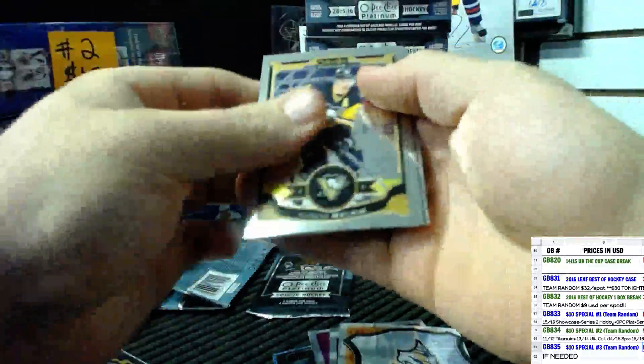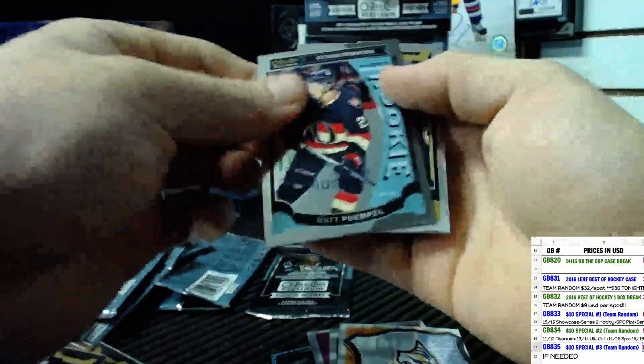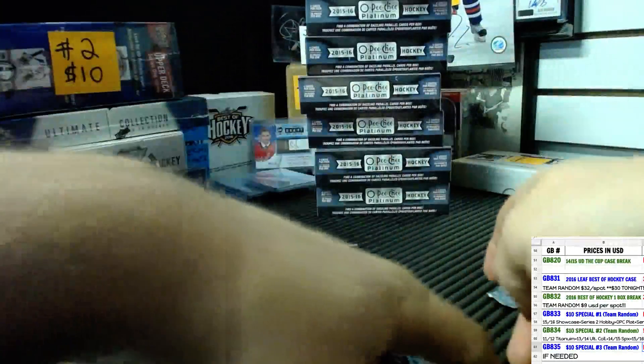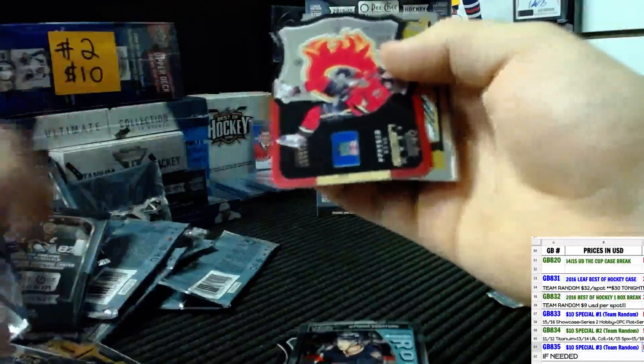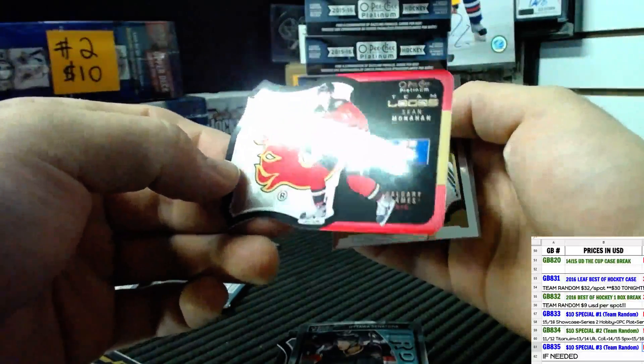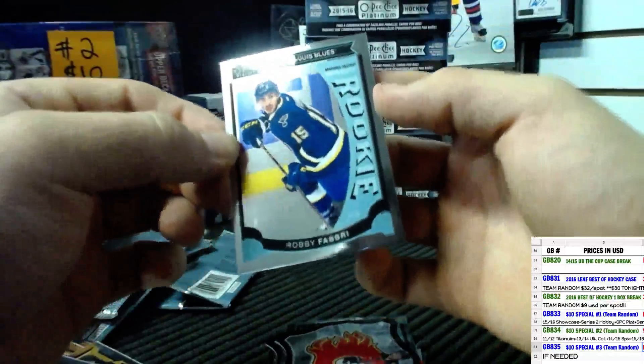Team Logos of Pekka Rinne and base. Matt Pumple rookie. Matt Pumple rookie again. And last pack — good luck sir, hopefully one more auto. And nope. Sean Monahan, Calgary Flames Team Logo. And a Robby Fabbri rookie card.